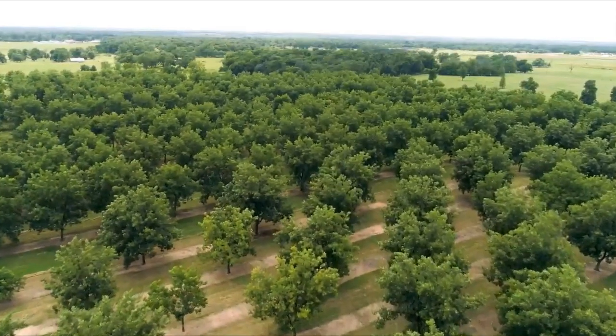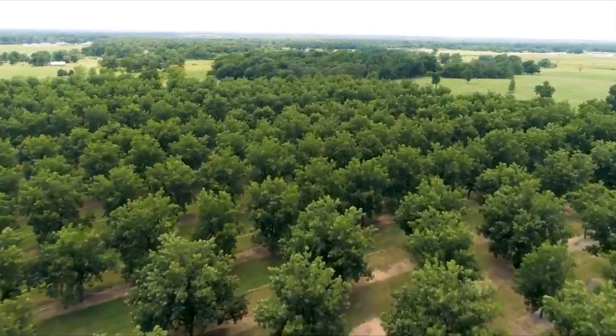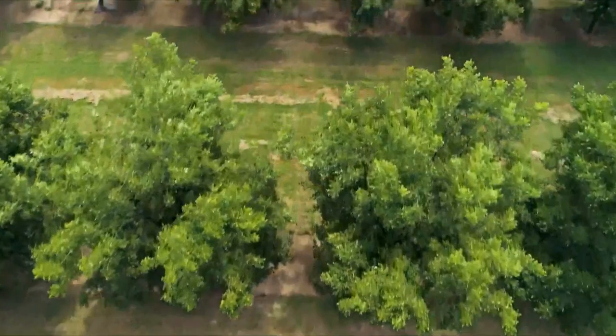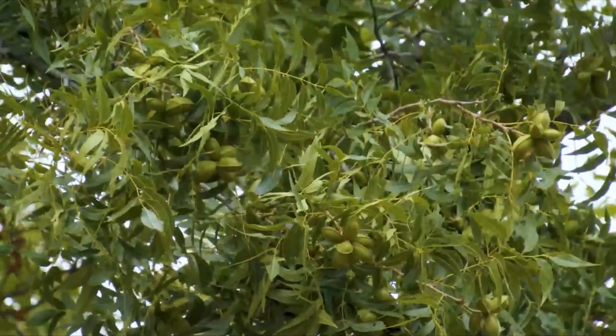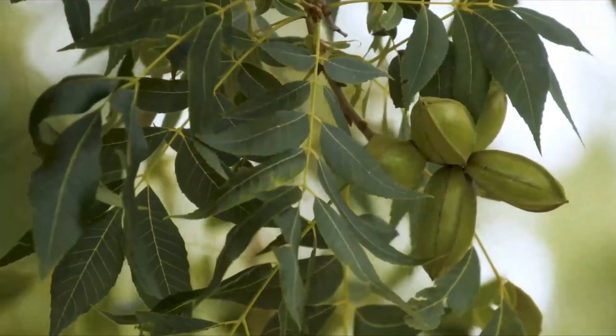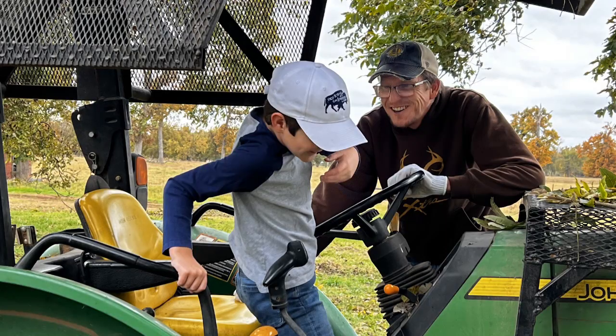One of the many innovations pioneered here is something known as crop load management. Pecan trees have a natural two-year production cycle where a big crop is followed by a small crop. Crop load management is a thinning technique that evens out annual production and produces higher quality nuts.